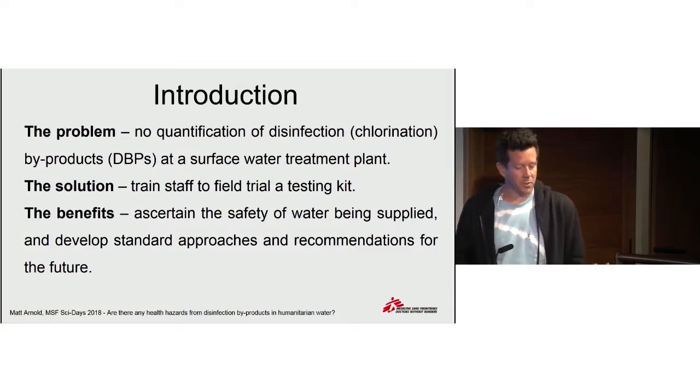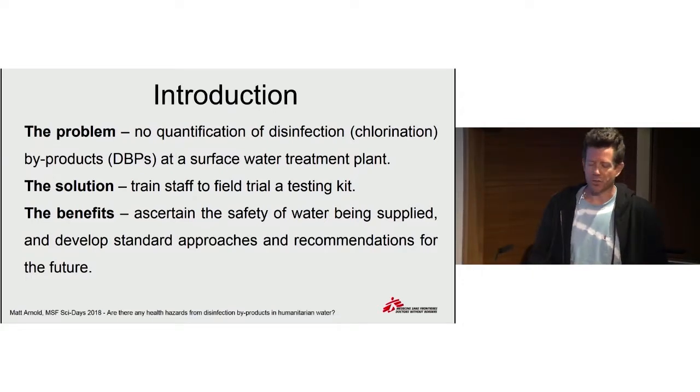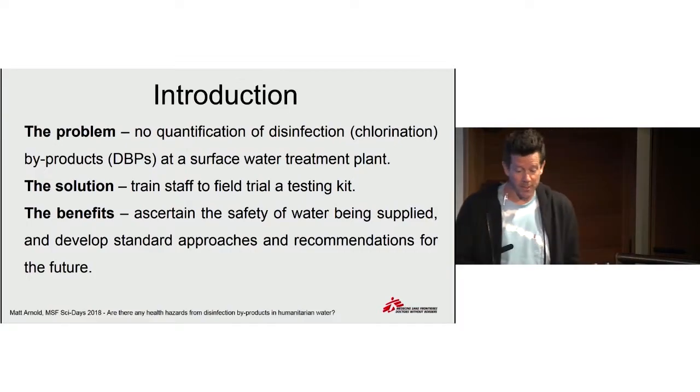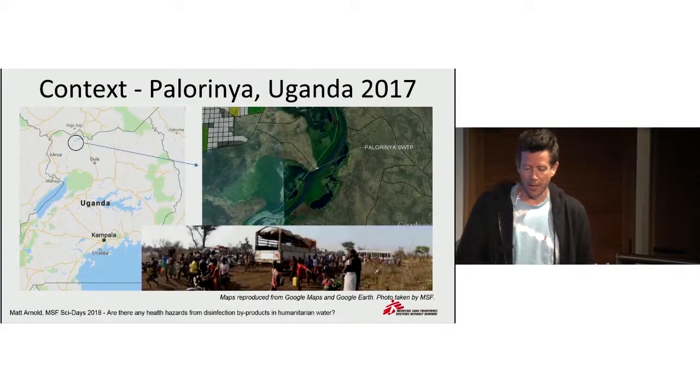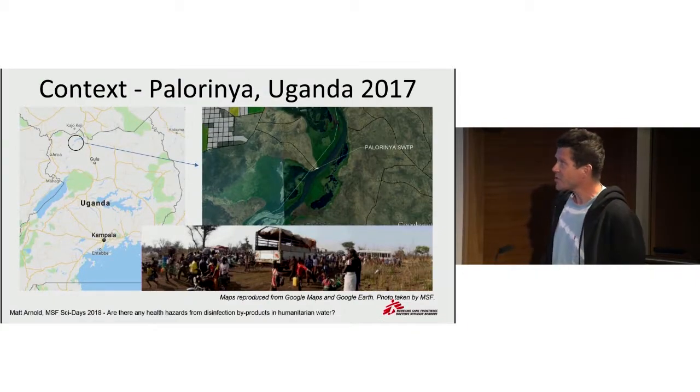The benefits from this were to ascertain the safety of the water being supplied, but also to develop some thinking around recommendations for the future, or indeed the approach to be taken to this specific issue going forward.